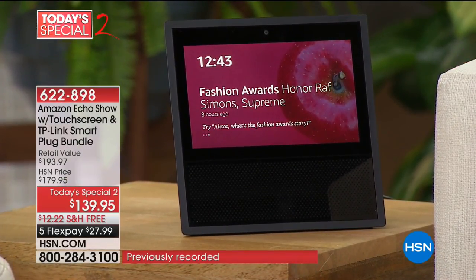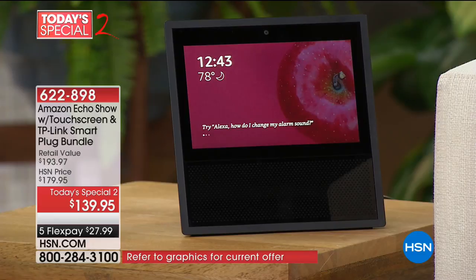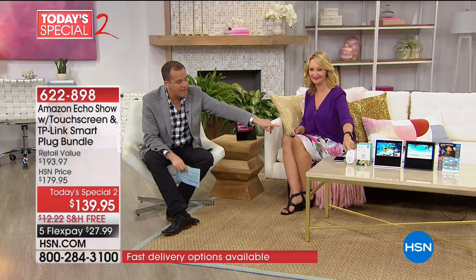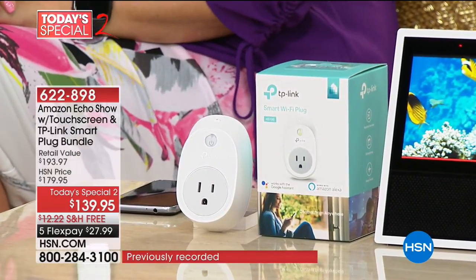We're the best price anywhere on this. Amazon is charging $149, we're charging $139 and we include a smart plug — that's like another $20 value. So we are the best price anywhere.